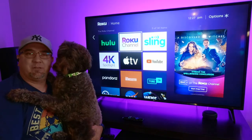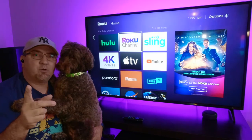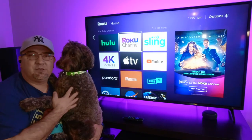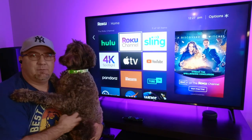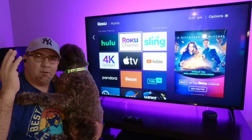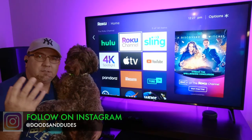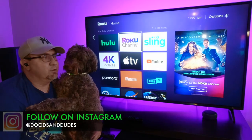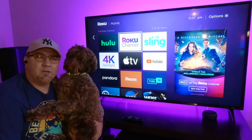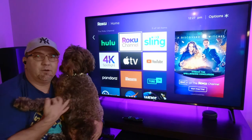Welcome back to my channel. I'm here with my dude and we are back for another Roku video featuring a couple of things that have been rolled out in the last couple of months. One of the things is adding favorites to your Roku live channel lineup, and the other one is the Roku live TV zone. So we'll get into all those things.